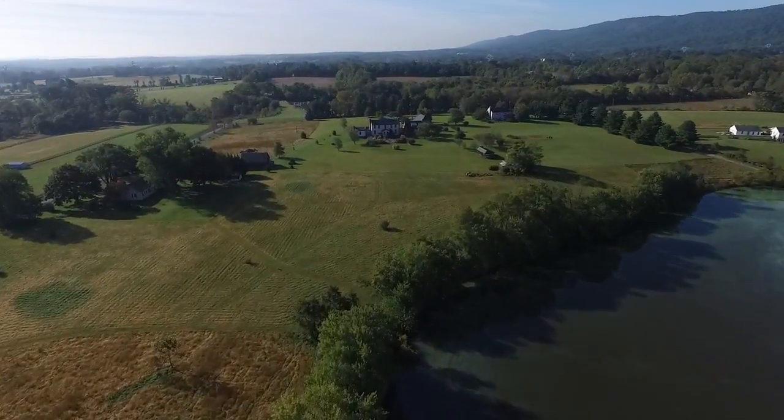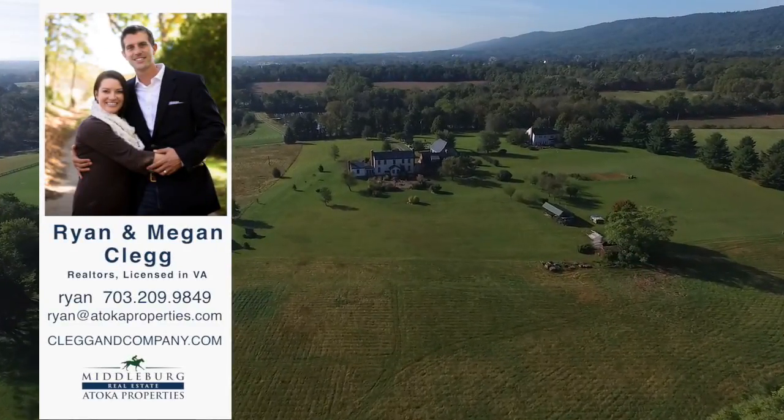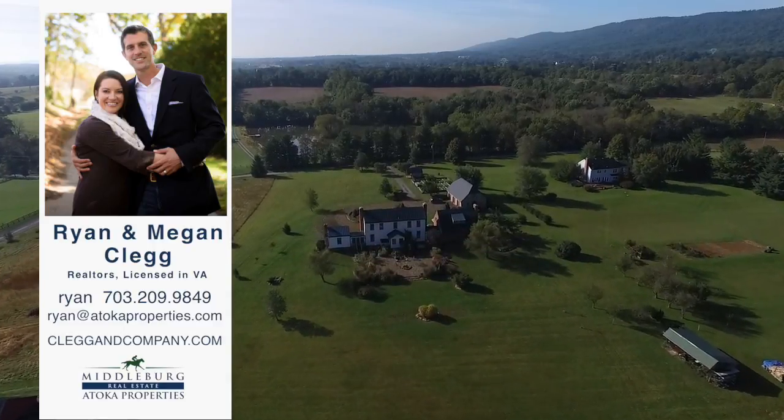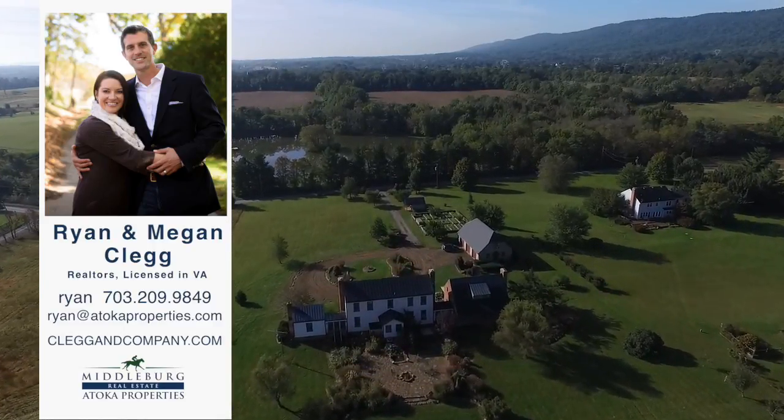This amazing property is now being offered for sale by Ryan and Megan Clegg of Middleburg Real Estate Atoka Properties. Contact them today for more information or your personal guided tour.